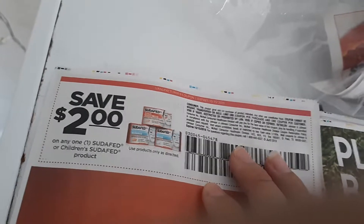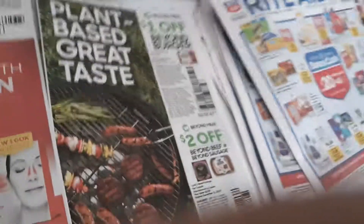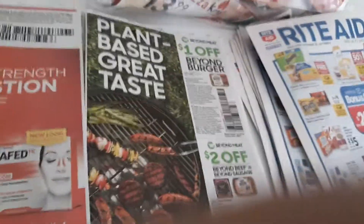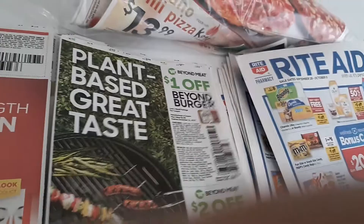This is a new product — Sudafed or Sudafed Children's product from McNeil Consumer Healthcare division. Oh my gosh — the vegan burgers! Yes!